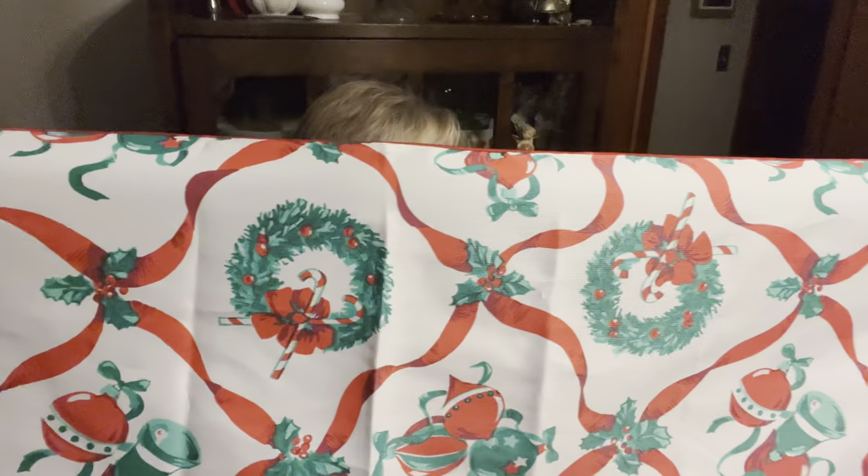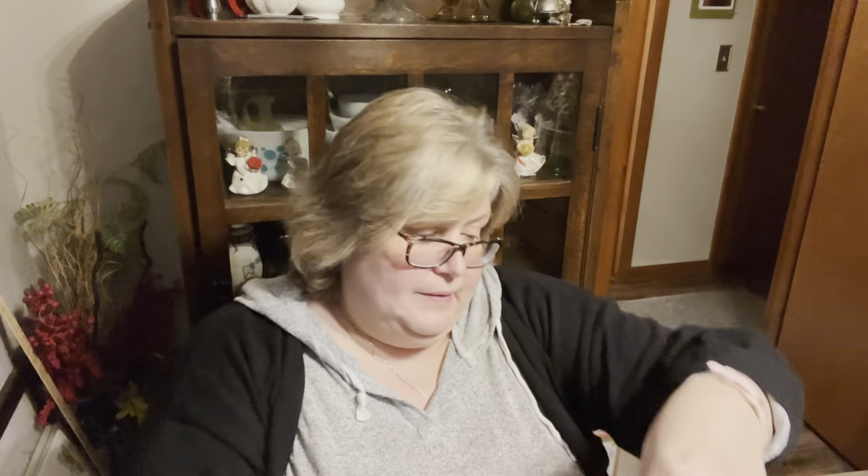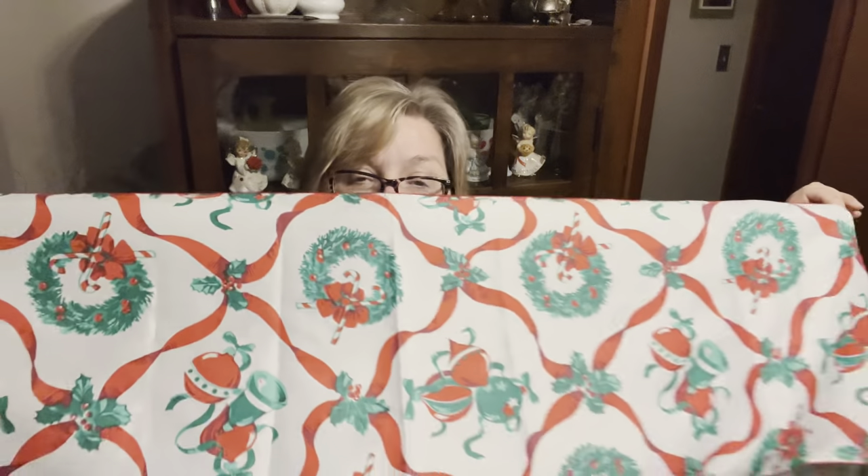This was just a little table runner — that would just be nice for the Christmas holiday. It has no tags on it; somebody might have just made it. But that was a nice little piece.